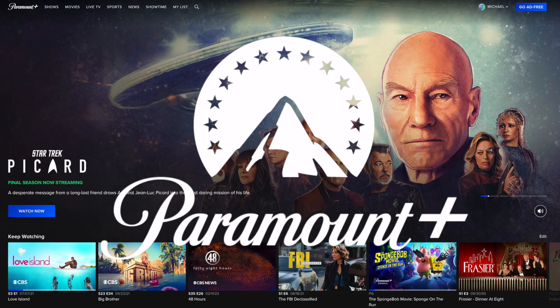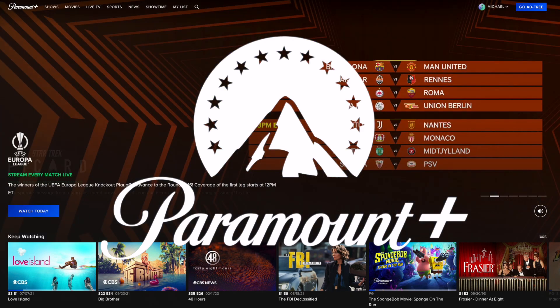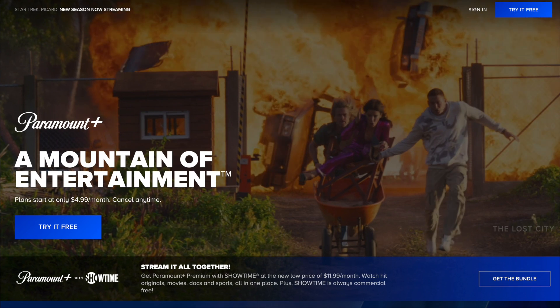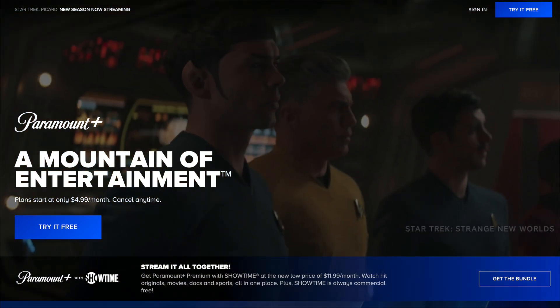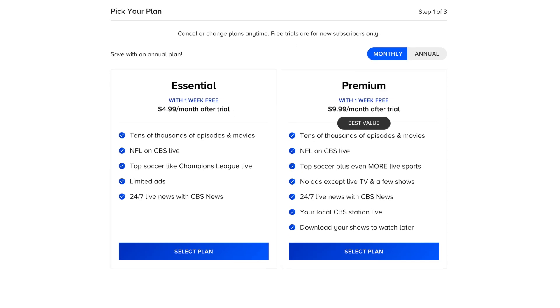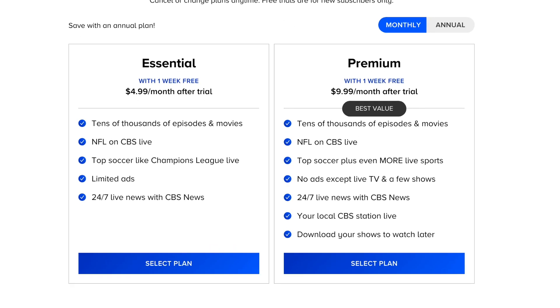Hey everybody, I've got a streaming alert today and I just want to share some more details about the Paramount Plus price hike news that I first posted on my community tab. I was listening to the investor call when Paramount executives announced the price hike, but you don't see it reflected on Paramount Plus' website. Let me explain.